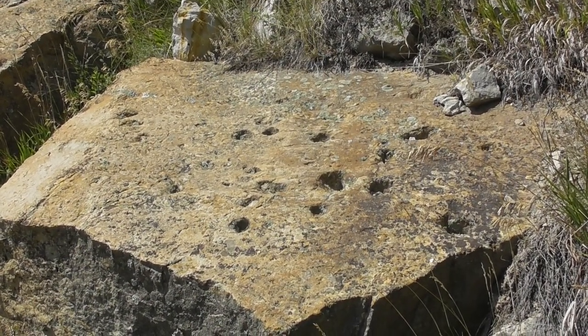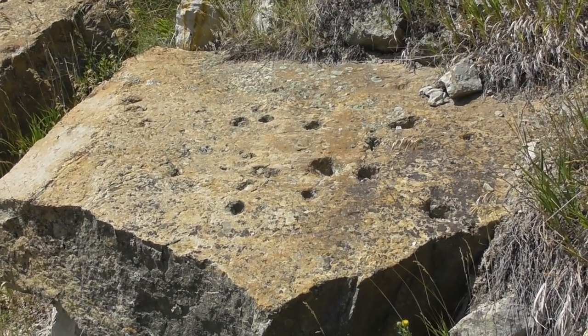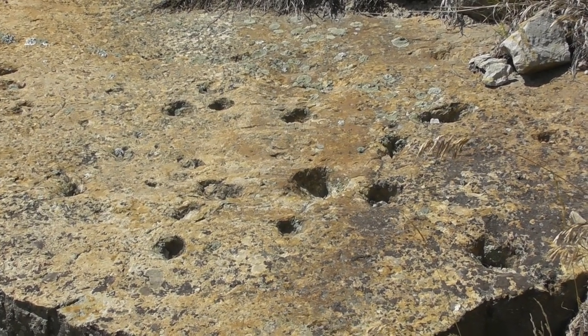A lot of this sandstone here is the bottom of shallow flowing water, and many of these holes in it were burrows from ancient clams.